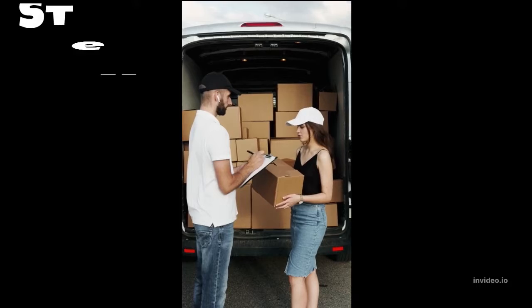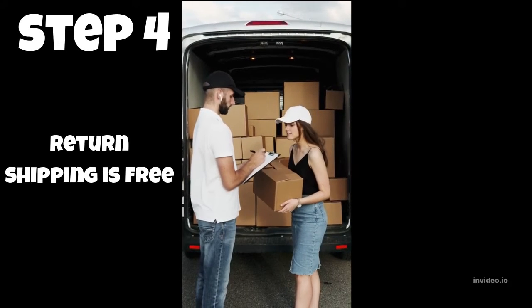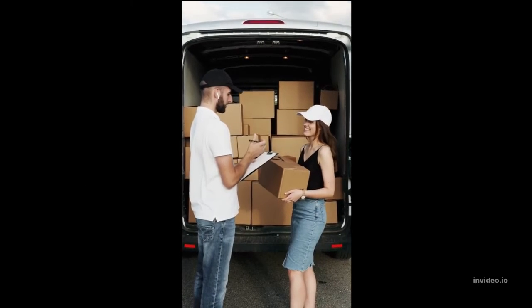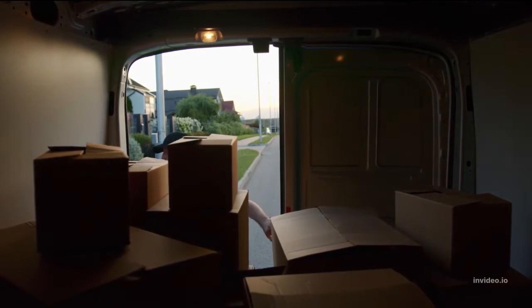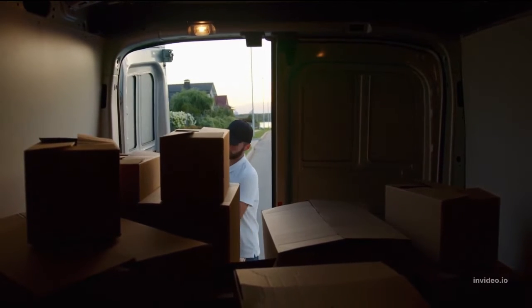Step 4: Make certain that the return shipping is free. Shopping for shoes is always a bit of a gamble, therefore return policies that are flexible are essential. Only purchase shoes from businesses that provide free return shipping on items that do not fit. For stress-free returns, many businesses will provide you with a prepaid shipping label.